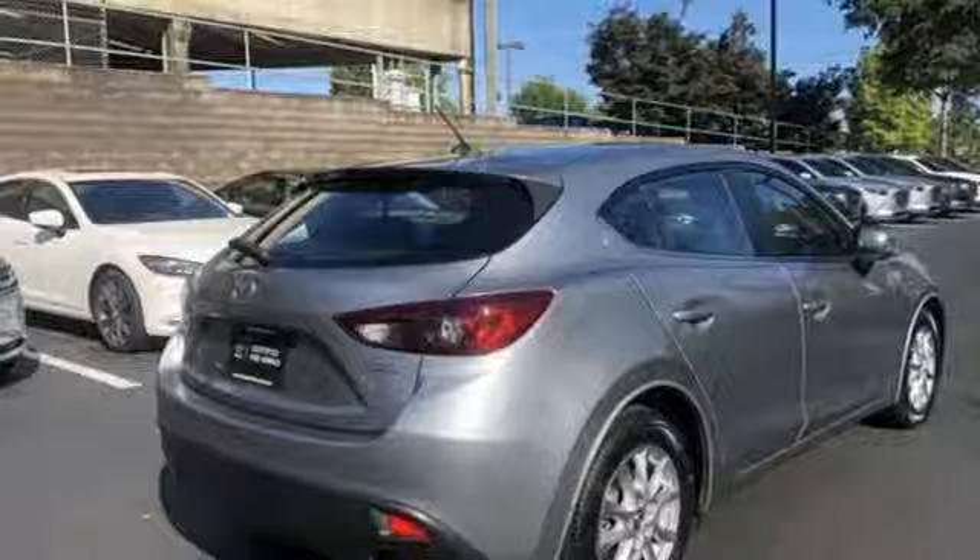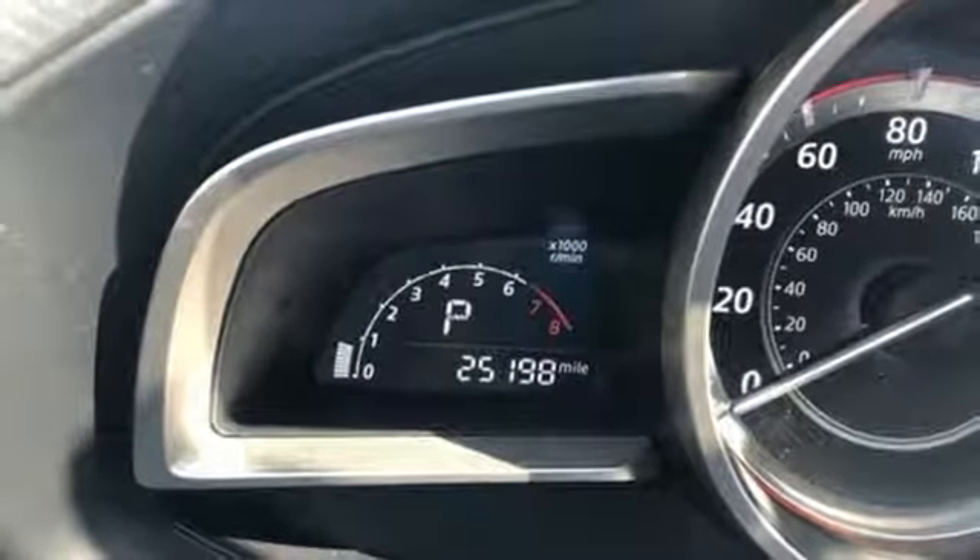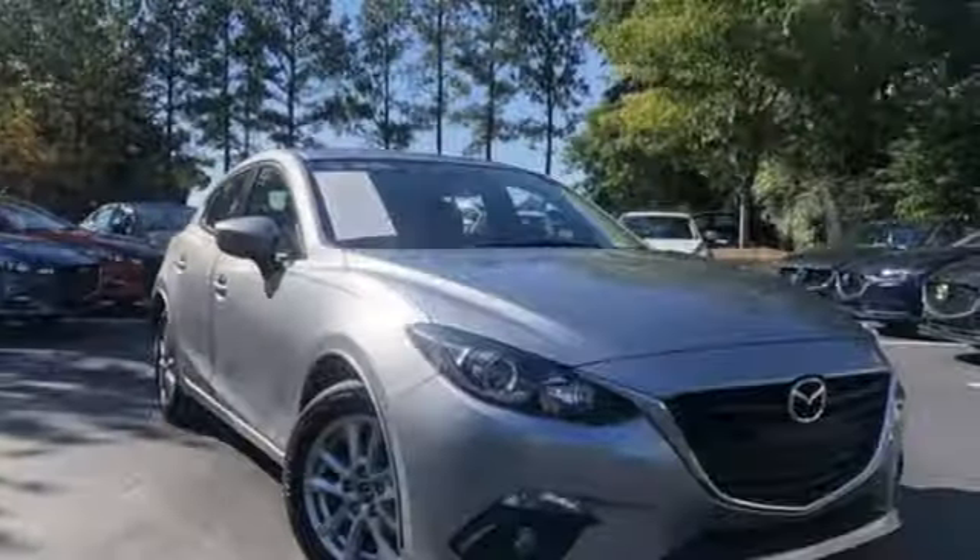Express open sliding and tilting sunroof, gas pressurized shocks, and power heated mirrors.